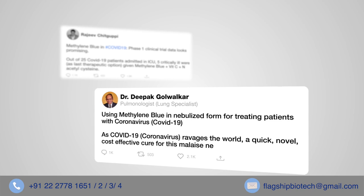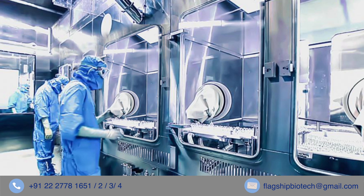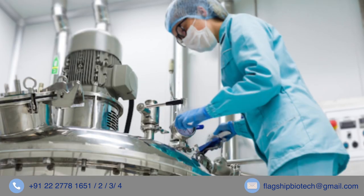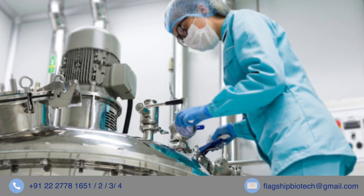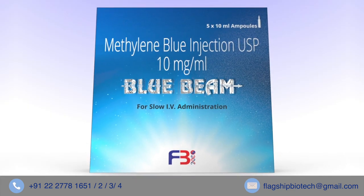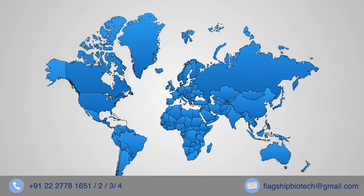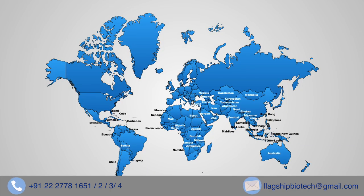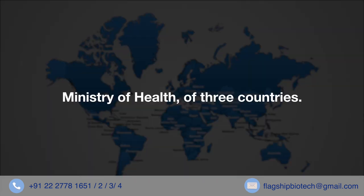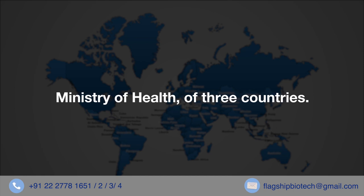Flagship Biotech manufactures Blue Beam in a WHO and ISO certified manufacturing plant in a hundred percent sterile environment. Blue Beam is available as 10 ml ampules for human IV use only, with hundred percent compliance to US Pharmacopoeia standards. Blue Beam is the only brand from India being exported to seven countries.